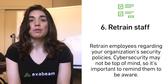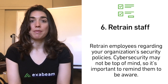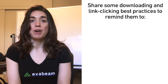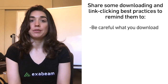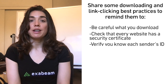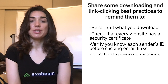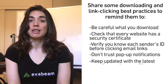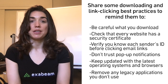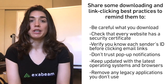Retrain your employees regarding your organization's security policies. Cybersecurity may not be top of mind, so it's important to remind them to be aware. Share downloading and link-clicking best practices: check that every website has a security certificate, verify you know each sender's ID before clicking email links, don't trust pop-up notifications, keep updated with the latest operating systems and browsers, and remove any legacy applications you don't use. These six steps add another security layer to improve malware avoidance.